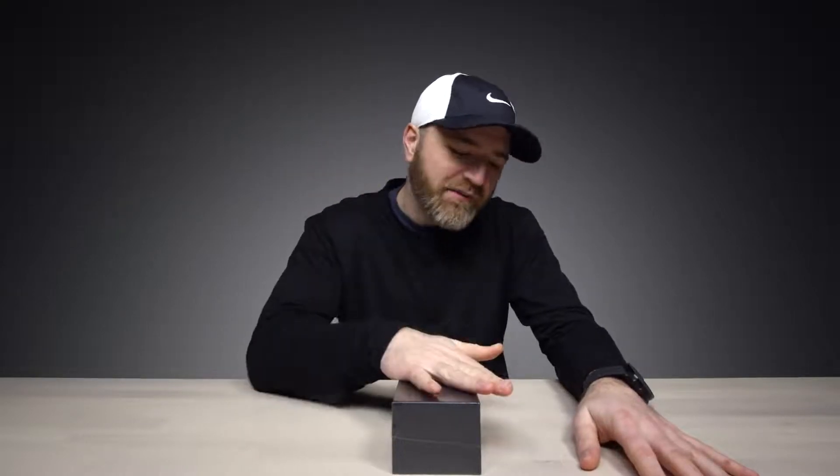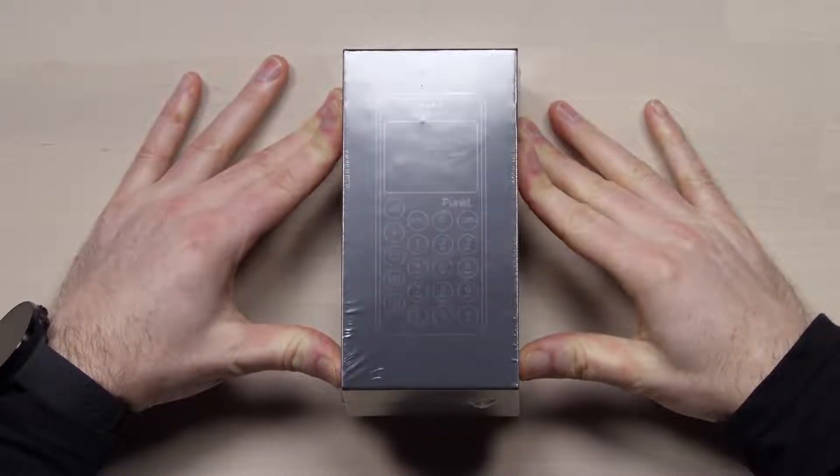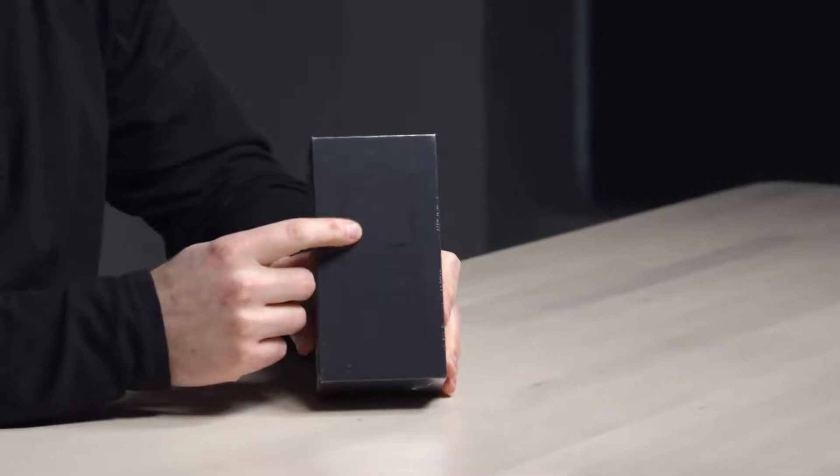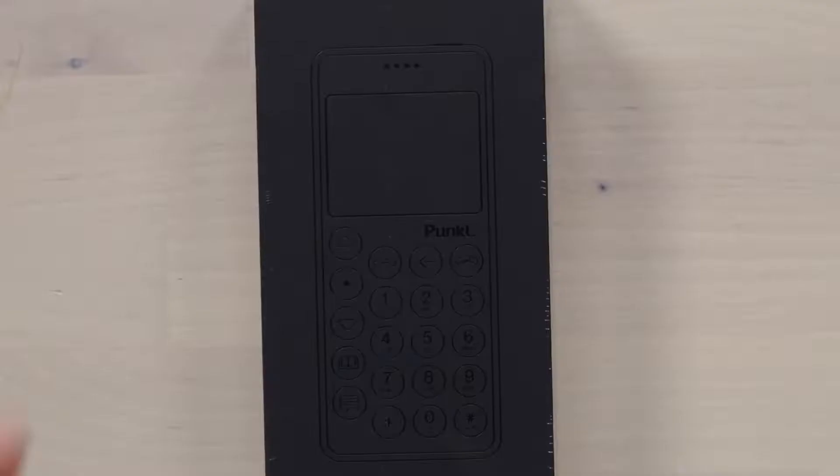Today I've got a very different phone in front of me and I've been waiting for this one ever since the last one, because this is the second version of the device. It does not look like a smartphone — technically it's not a smartphone. In the last video I called it a dumb phone, but this one is an upgrade. It's called Punkt, and the model is the MP02. The previous one was the O1.